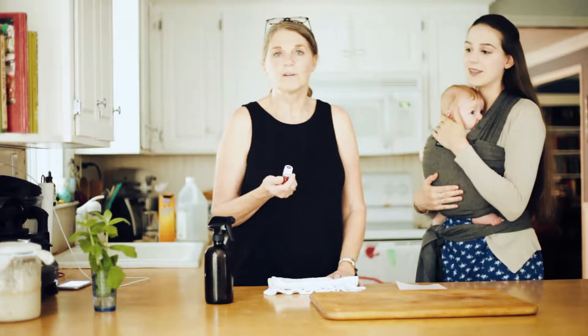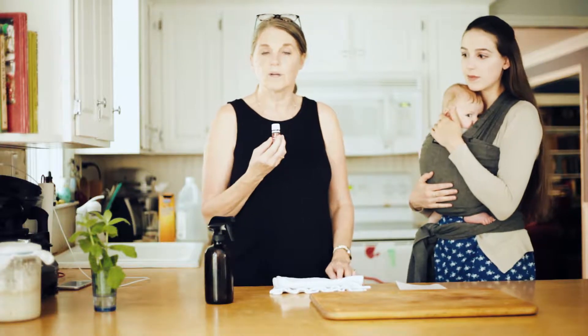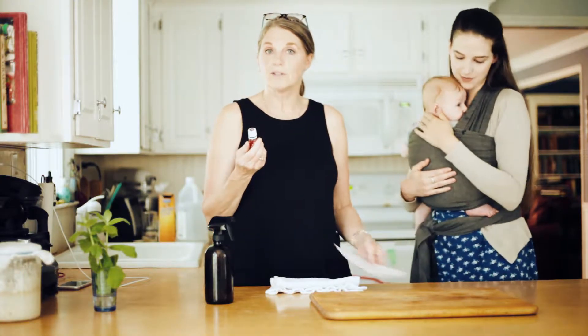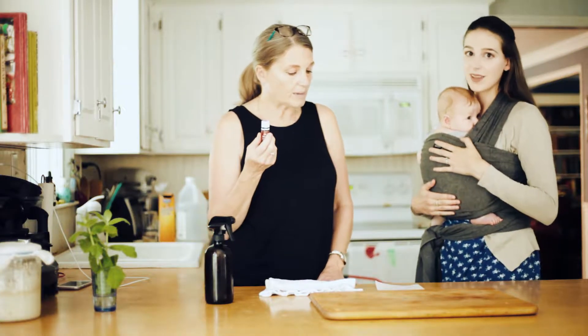Since we've been using essential oils, we have found that they're really great to make your own natural cleaning products. One of the most powerful essential oils is called Thieves by Young Living, and by doTERRA it's called On Guard. Thieves is antiseptic, antibacterial, and antimicrobial.